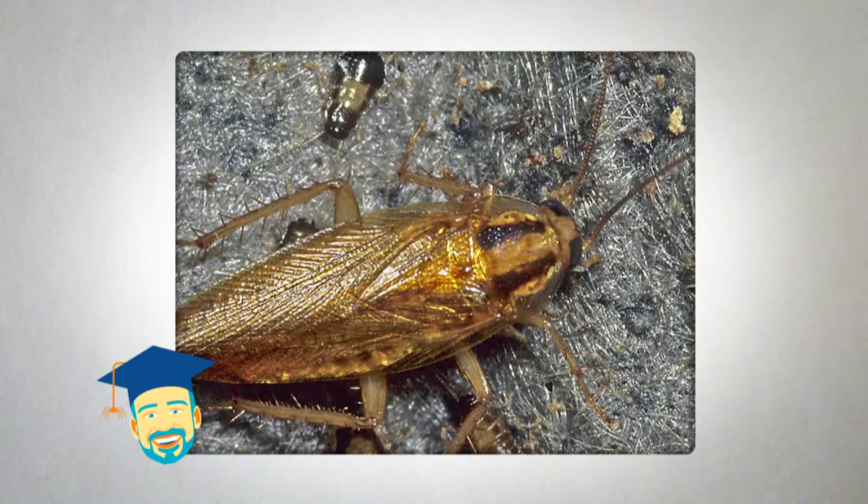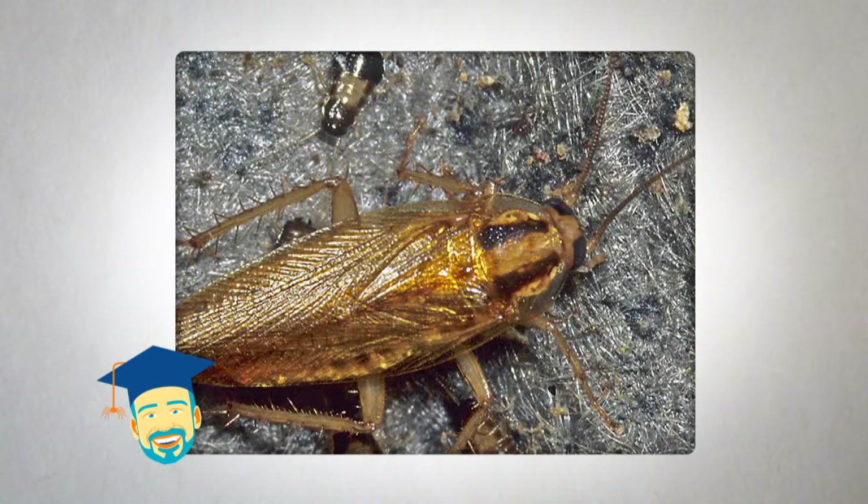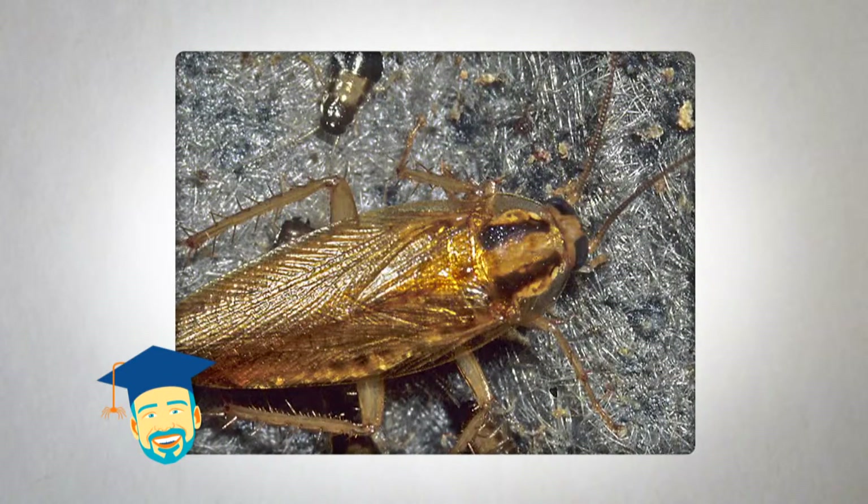Each female German cockroach can lay 30 to 40 eggs, which are enclosed inside a protective case. Under normal conditions, baby cockroaches can be fully grown and ready to reproduce in as little as 60 days, so populations can grow quickly.